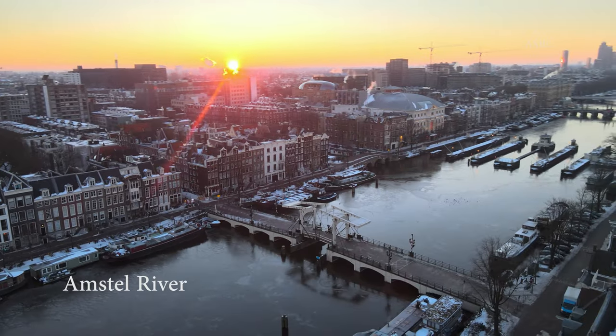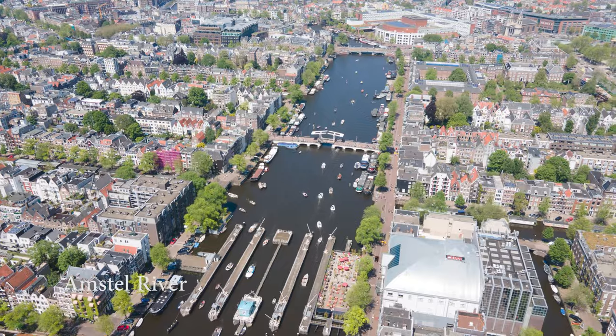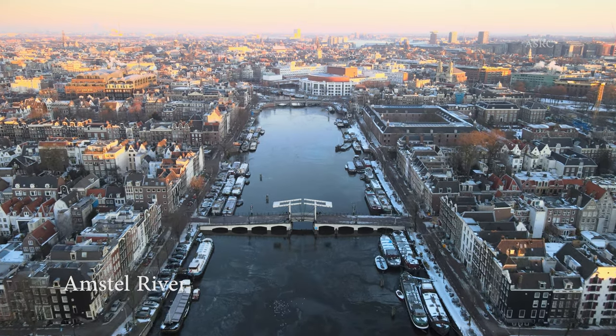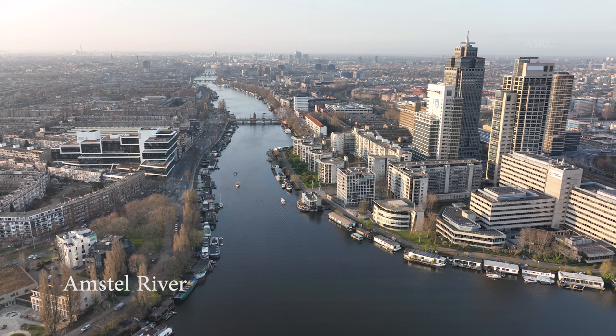In summertime, you will see many boats sailing the river and through the canals of Amsterdam. It's a great way to see the Amsterdam city center from the water. The river also inspired many of the famous painters, like Rembrandt.